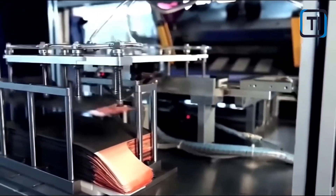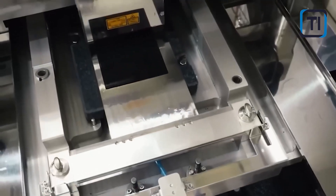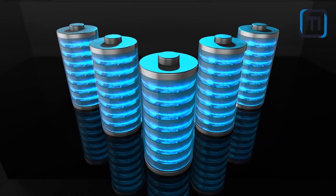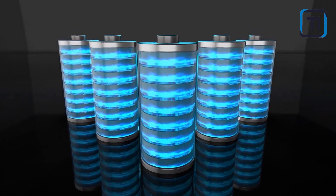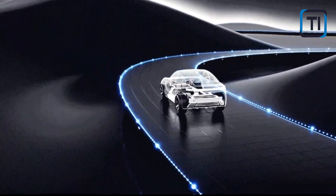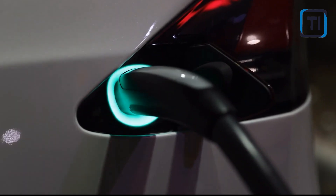Number three: enhanced energy density. Silicon anodes contribute to higher energy density in batteries. Energy density is a measure of how much energy a battery can store relative to its size and weight. Silicon's superior lithium storage capacity results in batteries with higher energy density, providing more power in a smaller and lighter package — particularly important for EVs, as it helps reduce overall vehicle weight and increases efficiency.